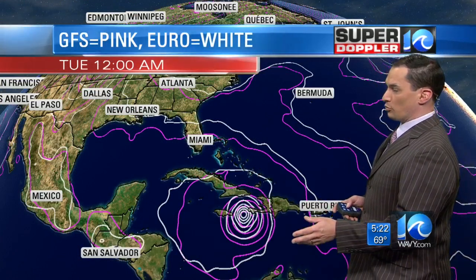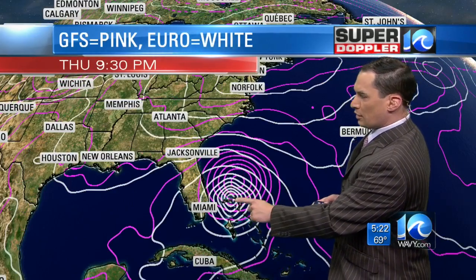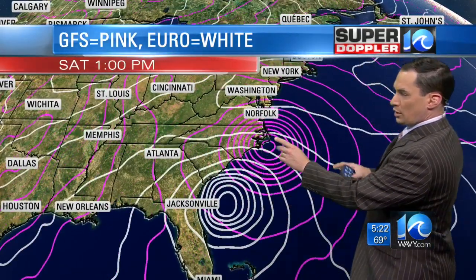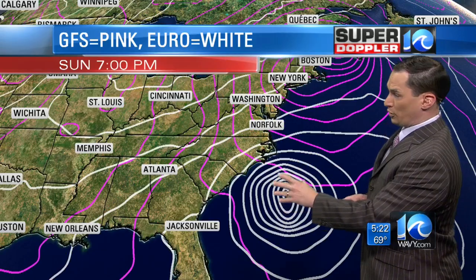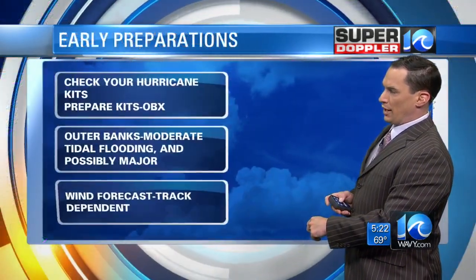Here are a couple of models that haven't been doing a good job so far this year with other systems — the GFS, which is the American model, and the European. They both take it north and then into the Bahamas. Up to Thursday there's some pretty good agreement, but then around Friday they start to split. The GFS brings it right along the coast, but the European keeps it to the south for a while and then takes it out to sea. That would be a pretty good scenario for us, so hopefully it will take the European track.